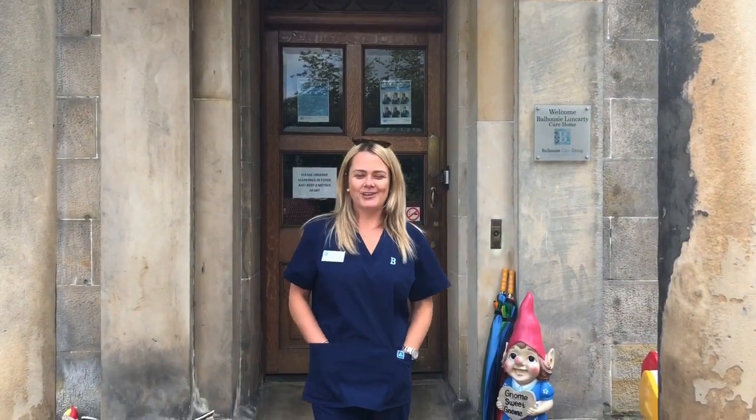Hi there, I'm Cheryl and I'm the proud manager of Balhousie Lunkerty House, here in glorious Perthshire.